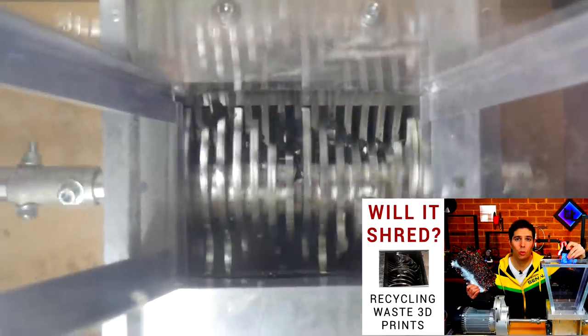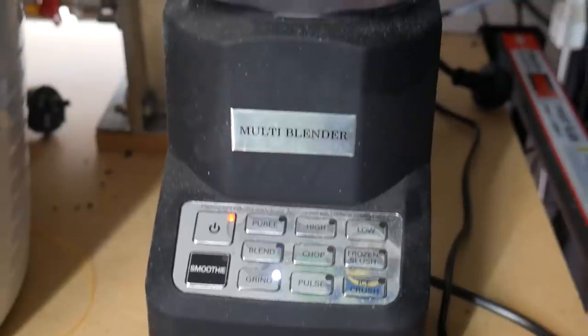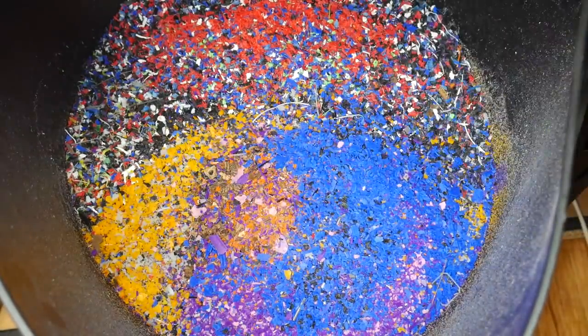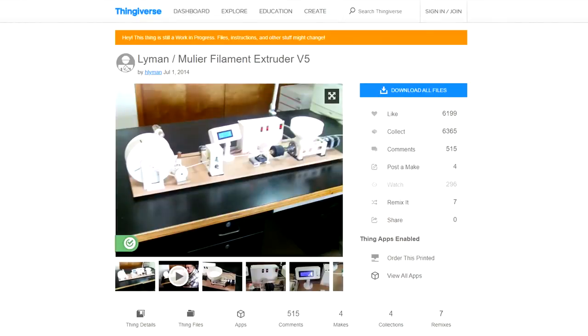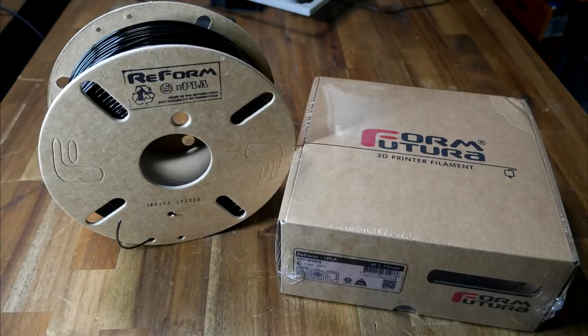You can also recycle your waste prints at home. I've done a series on building a shredder, but you can also use an inexpensive kitchen blender to achieve exactly the same thing. The recycled filament chips can then be melted down in an oven and turned into sheets of plastic, or you can even 3D print your own machine for making new filament. If all of that is too hard, you can now buy filament that's completely recycled, including this Reform PLA which I'm using for some of the prints in this video.